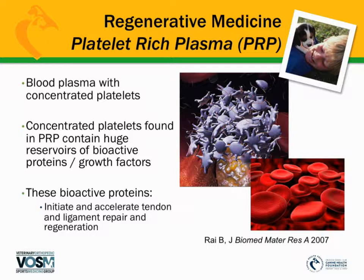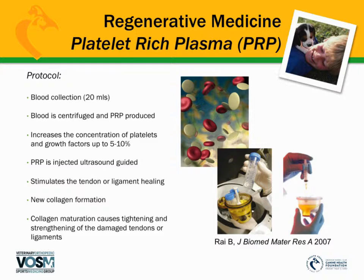The next type of regenerative medicine is platelet-rich plasma, or PRP. This is blood plasma concentrated from platelets — the components that form a clot when you cut yourself. Within those platelets are bioactive proteins or growth factors that stimulate healing and accelerate tendon and ligament repair and regeneration. For this therapy, blood is collected from your dog, spun down in a centrifuge, and the concentrated platelets are injected into the area of the ligament, tendon, or joint for osteoarthritis to allow new tissue formation and reduce inflammation.